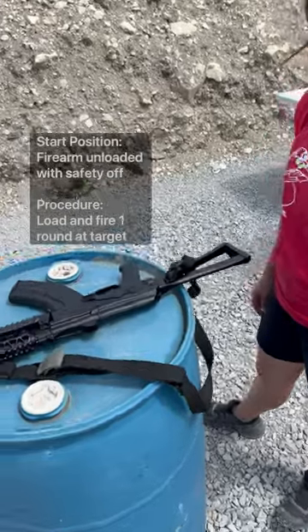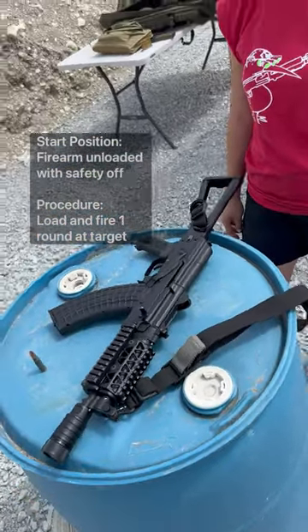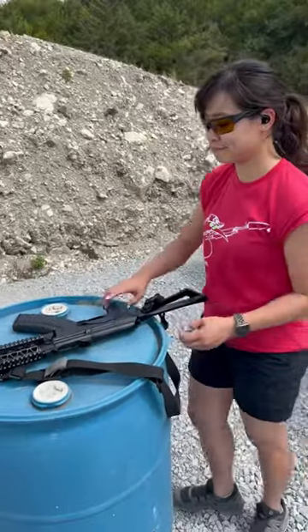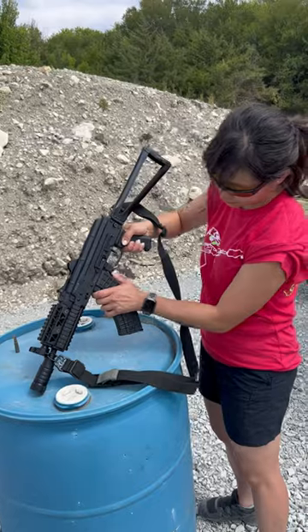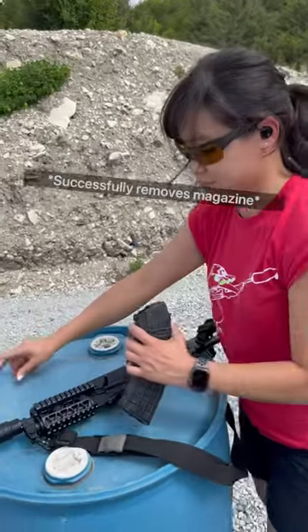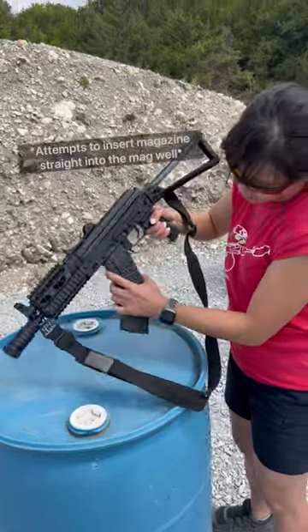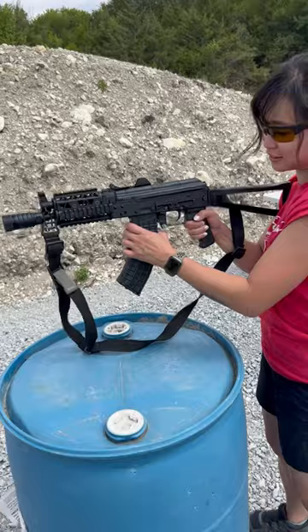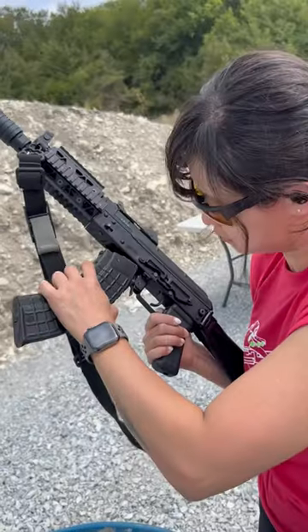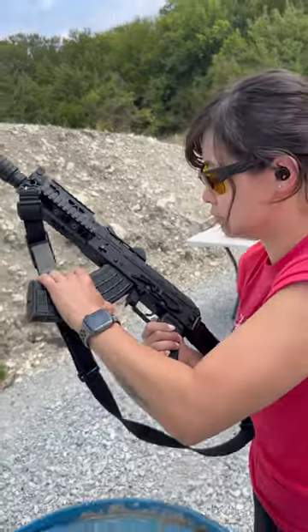AK variants can be found all over the world, and this Bulgarian Arsenal SLR-107UR works just like any other AK. It takes her a few attempts to figure out how to insert a rock and lock magazine. Let us know in the comments if you've seen the same thing from other new shooters.